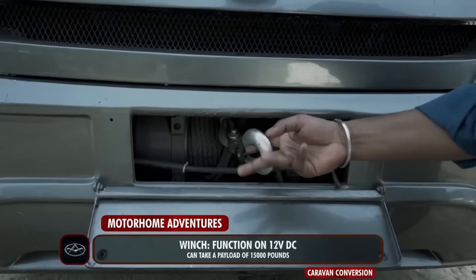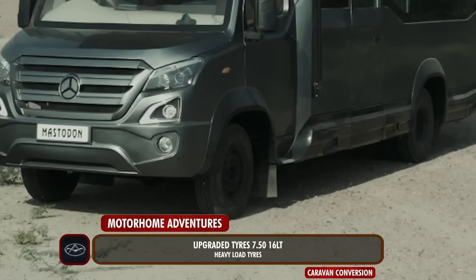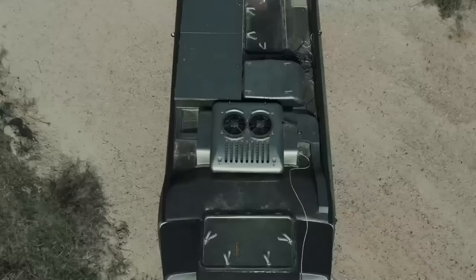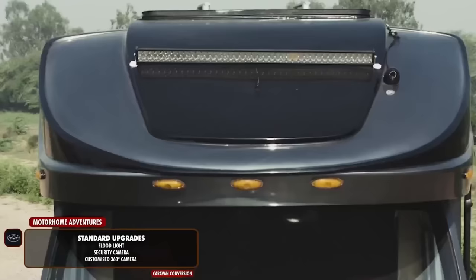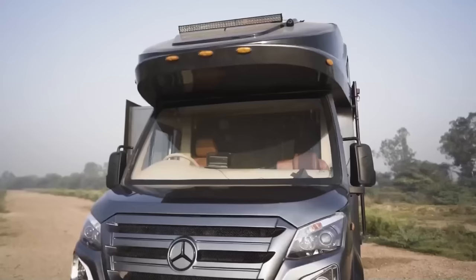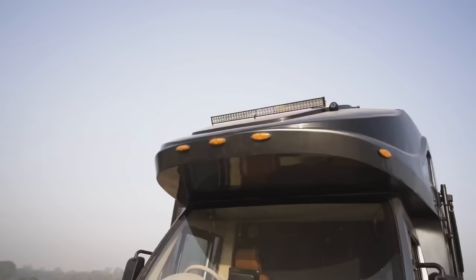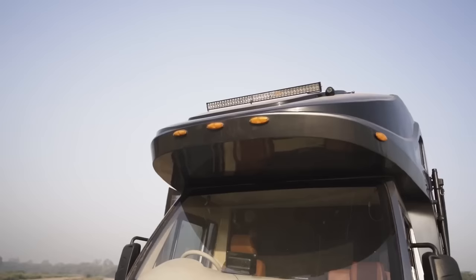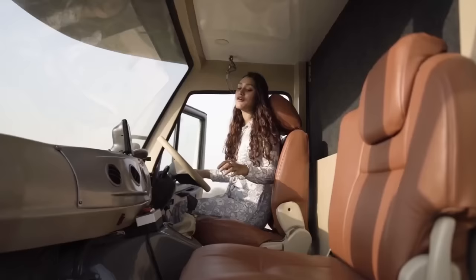We have upgraded the tires to 7.50-16 LT heavy-load tires. On top we have a metal dome customized to the overall look, staple lights — five on the front and five on the rear — a flood light on top, a security camera, and a customized 360-degree camera, again customized especially for this particular caravan.